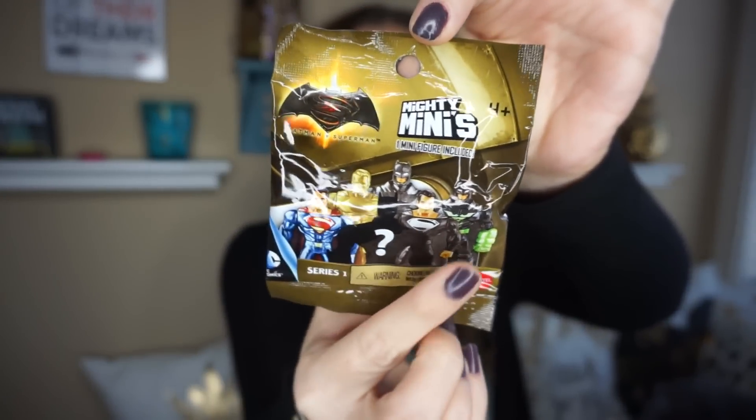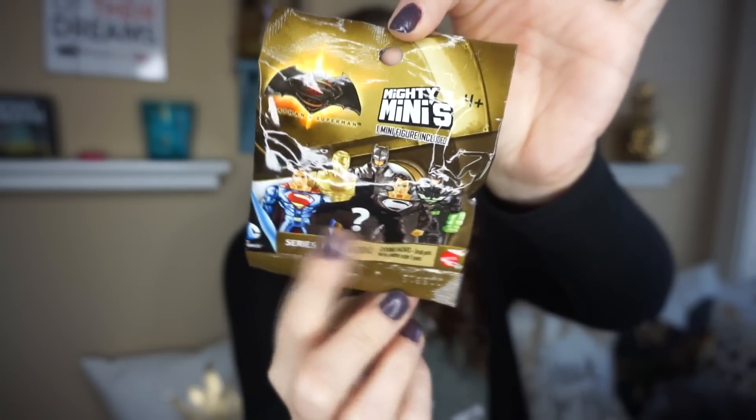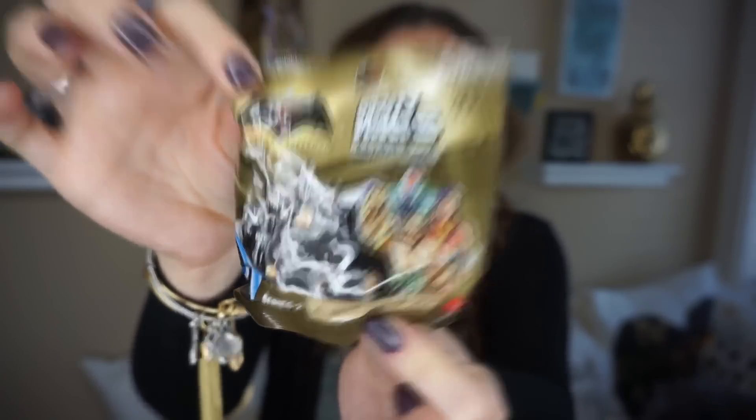I found some blind bags for my son or my four-year-old daughter — they're the Mighty Minis. I picked out series one and series two. This is what the series one looks like in the bag — they're just a little blind bag so you never know what character you're gonna get. Those were the only two series that I found. I had to dig quite a bit but I found these up by the register where all the stickers and little books are.